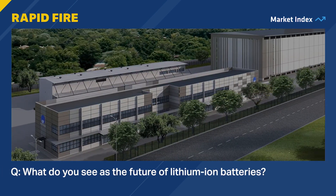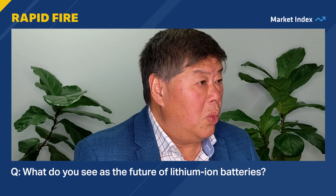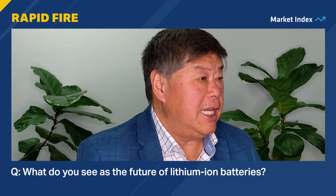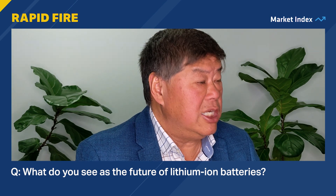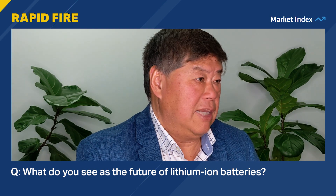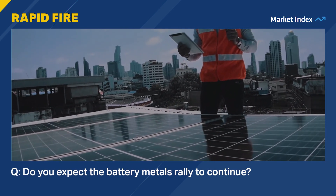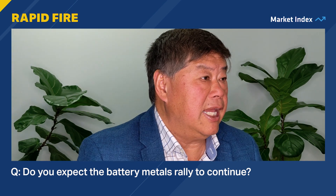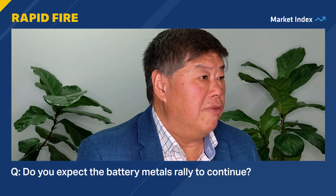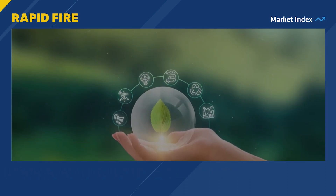What do you see as the future of lithium-ion batteries? Lithium-ion batteries will be here to stay. What we will see is that there will be more increases in energy density, which then brings down the costs of lithium-ion batteries. Do you expect the current battery metals rally to continue? Absolutely. The market is very interested in the developments of the EV industry. Also, grid storage is a very strong growth area.